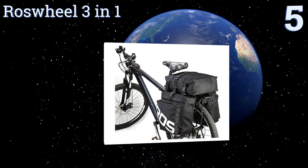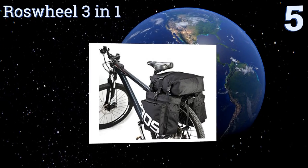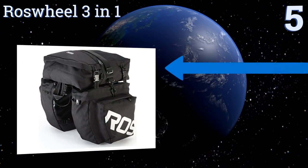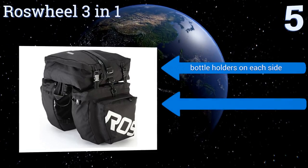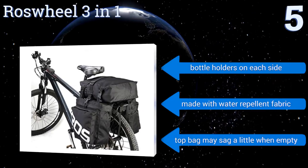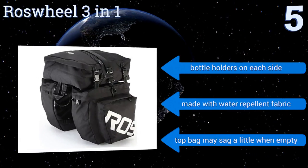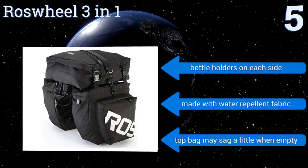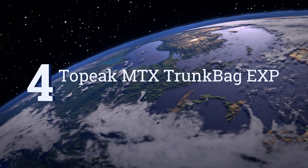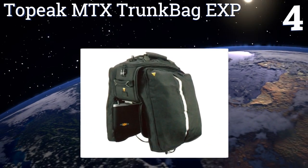Halfway up our list at number 5, even heavy packers should find plenty of room for their gear in the Roswell 3-in-1, which features several different compartments for storing all manner of camping or other equipment. The top bag quickly detaches from the side panniers and can serve as a day pack too. They're equipped with bottle holders on each side and are made with a water-repellent fabric. But the top bag may sag a little when empty.